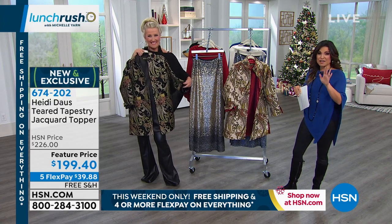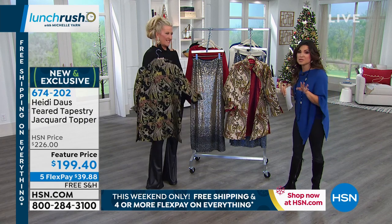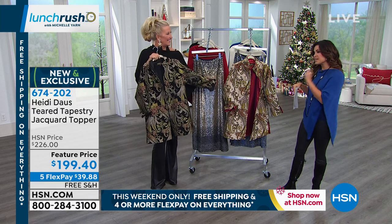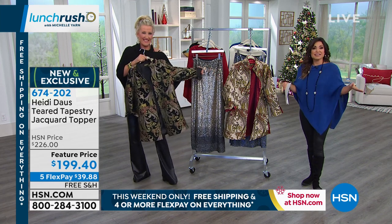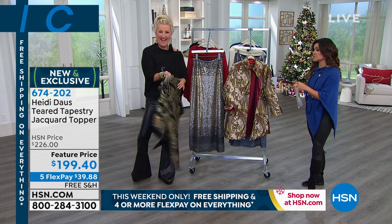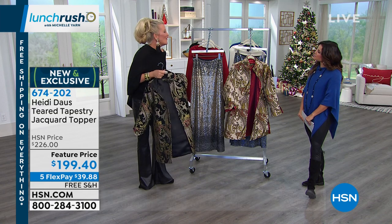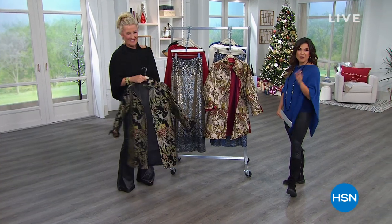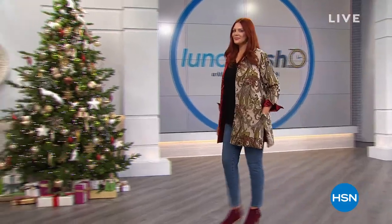Everything is free shipping and handling today through the weekend. When you get it home, you have until the end of January next year for returns on everything — it's our holiday return period. So at least get it home while it's free shipping, and see it, because you will be so impressed. Thank you so much, Heidi. Don't forget to shop all the Heidi Doss on hsn.com. We've got a quick break and our today's special from Soft and Cozy is coming up.